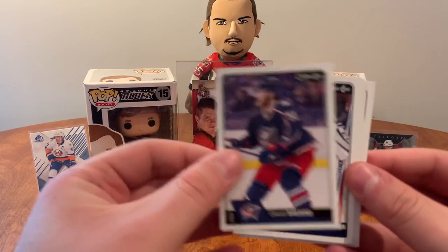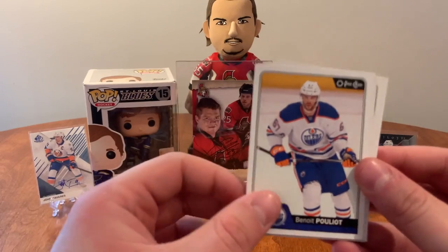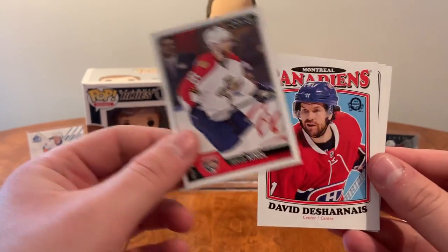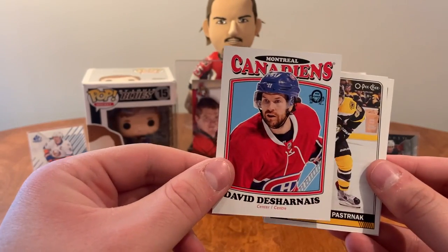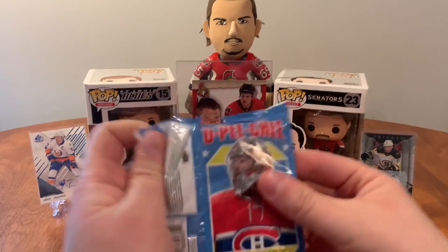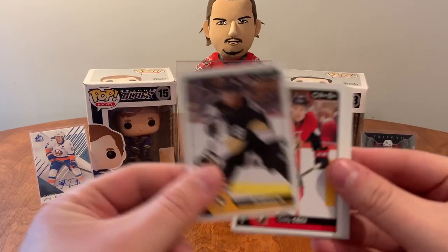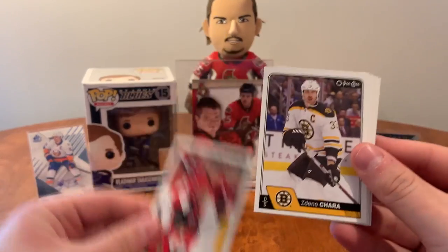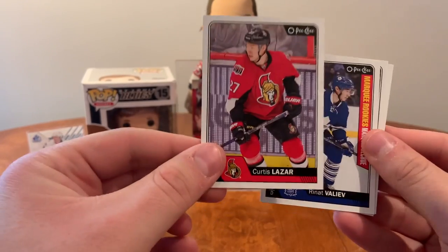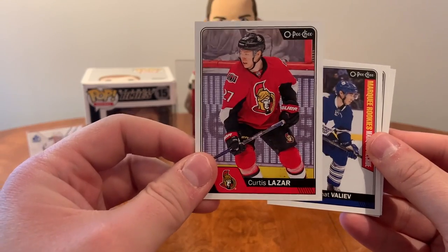David Savard, Michael Hutchinson, Benoit Pouliot, Connor McDavid. Jacob Kindl, got a retro of David Desharnais, David Pastrnak, and Mattias Janmark. Brian Dumoulin, Cody Ceci, Zdeno Chara, Chris Russell. Oh, Curtis Lazar — I don't even have that one, nice!